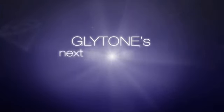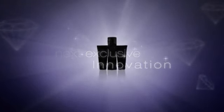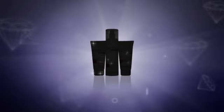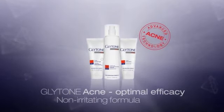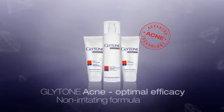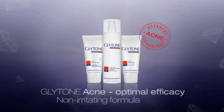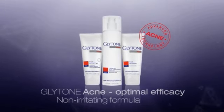Glytone's next exclusive innovation: the new Glytone Acne line with a unique and efficient non-irritating formula. Your solution for treating acne without causing irritation. The lower percentage of benzoyl peroxide and salicylic acid combination delivers the same efficacy thanks to a penetration enhancer.